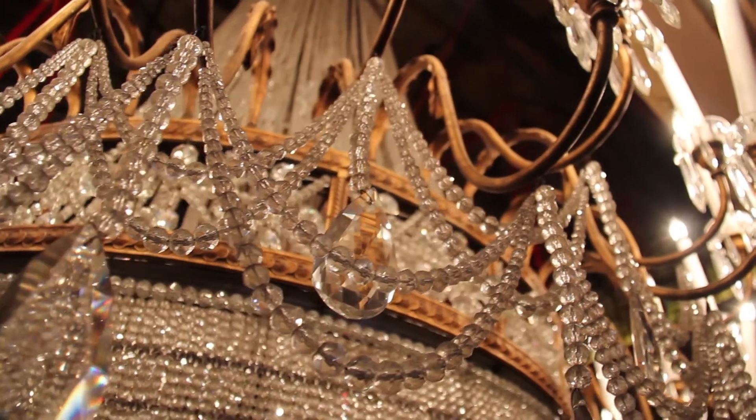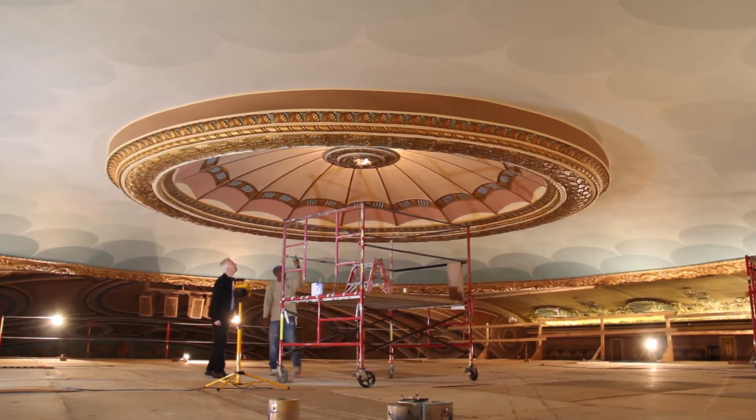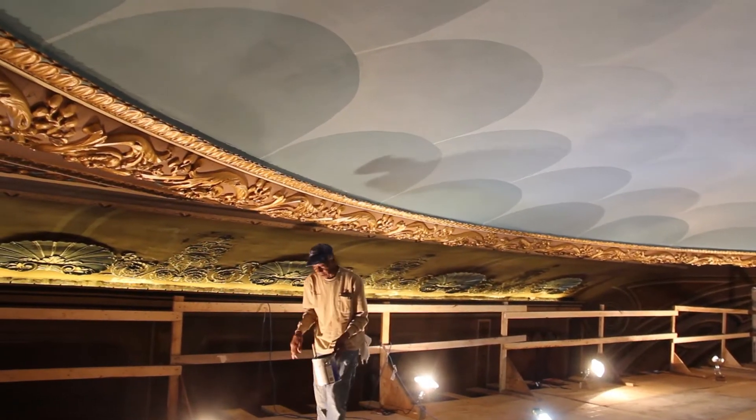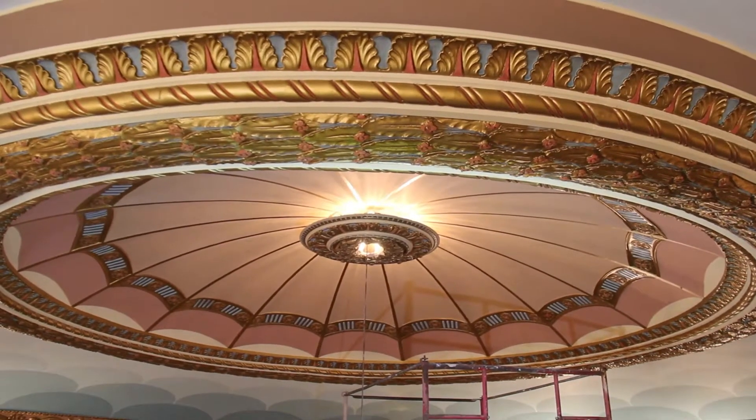It took five days just to put the scaffolding up, and they've just been working around the clock with extra painters to get this project done. It's amazing when you're up close and personal to some of these areas that haven't seen people in who knows how long.